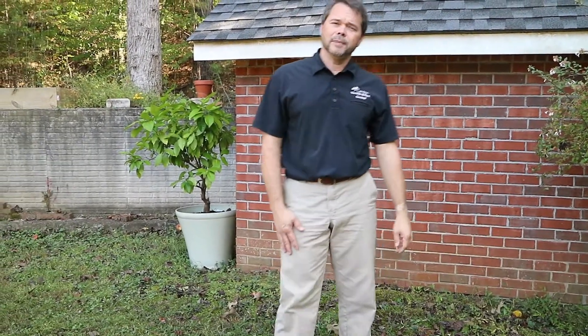Hi, I'm Tim with Canton Termite and Pest Control. Every day when we're on the job we see some interesting things. Have a look at this.